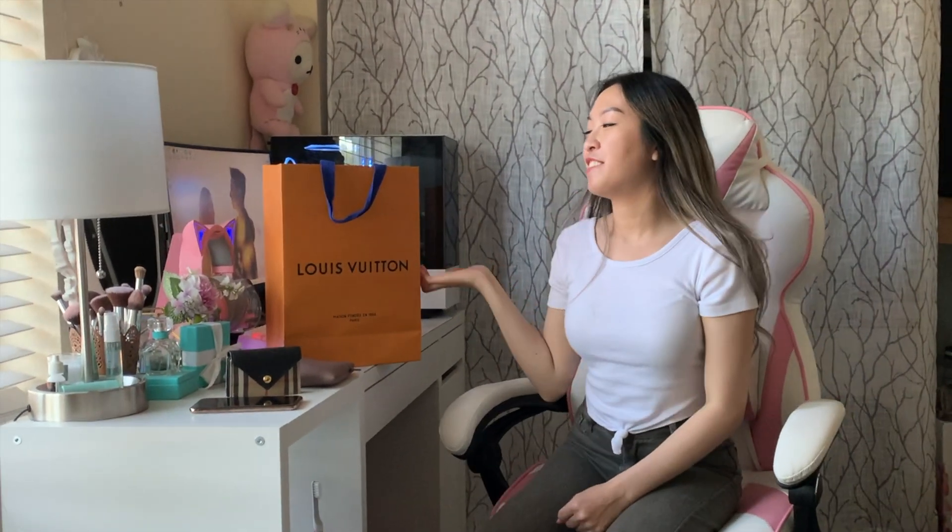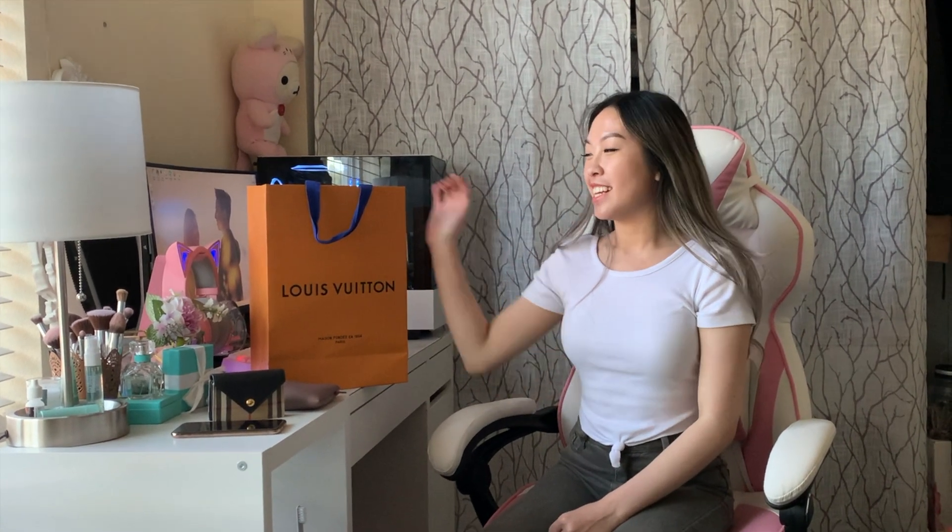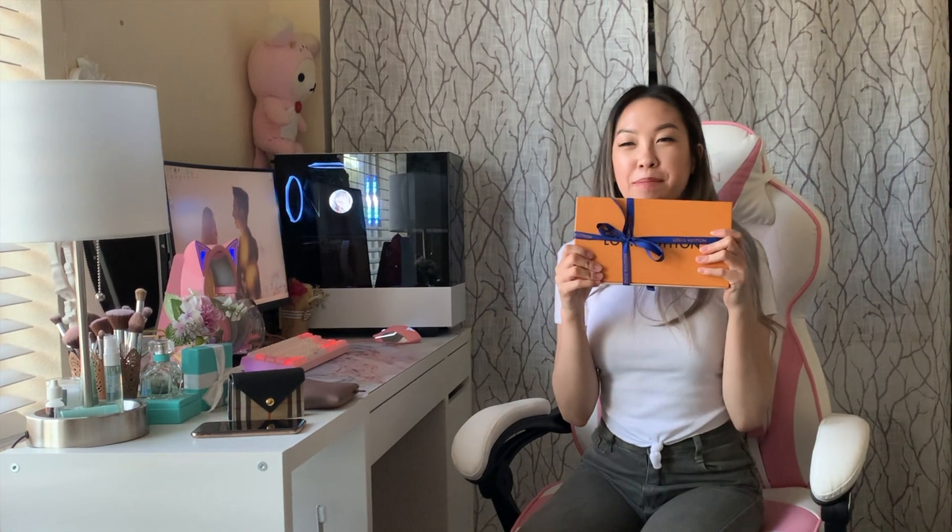Hi, so today I have my first LV bag, and I got it from my boyfriend because I graduated, so thanks to him. This is how they wrapped the LV bag, and I'm gonna unbox it now.